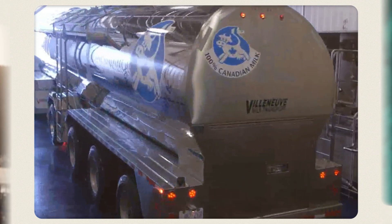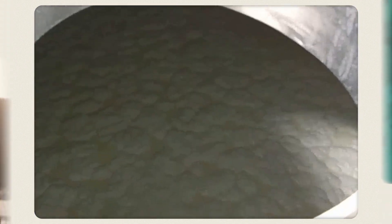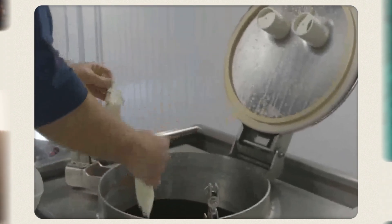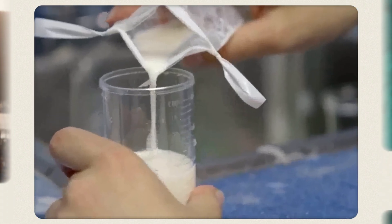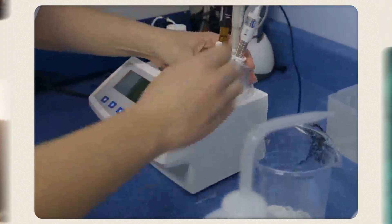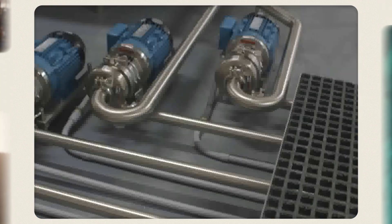After milking, a refrigerated bulk tank truck collects the milk from various dairy farms and delivers it to processing facilities. Before pumping the milk from each farm's tank, the driver collects a sample, checks the flavor and temperature, and records the volume. Given that milk is highly perishable, dairy farms and processing facilities are typically located near each other.